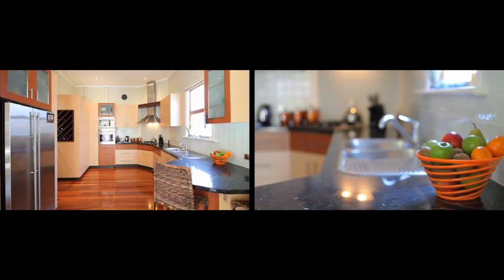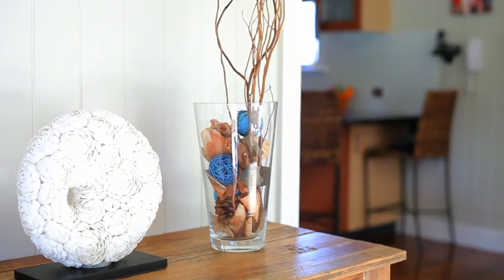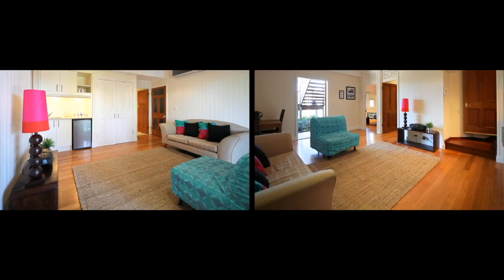Including granite top with breakfast bar. Whilst downstairs is fully self-contained with two bedrooms and a bathroom, lounge room and kitchenette.